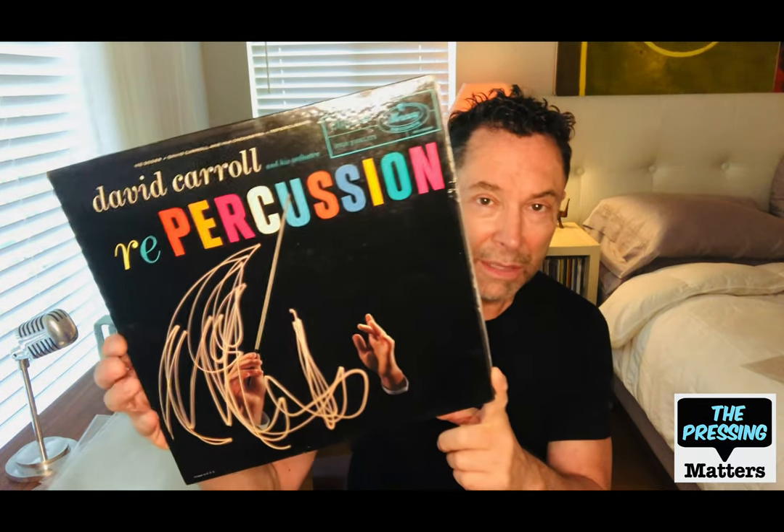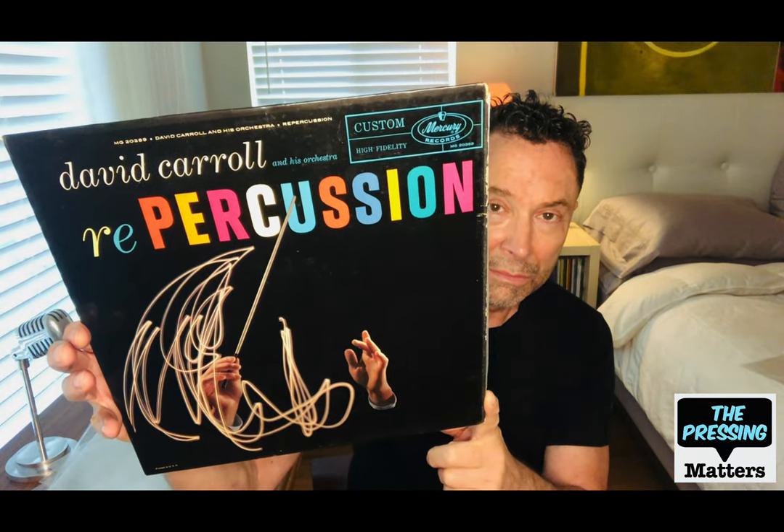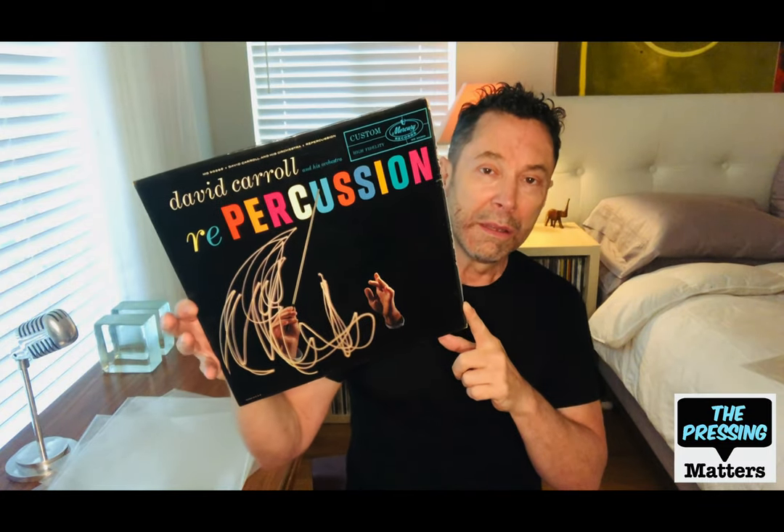Here's another David Carroll disc — we saw a couple last time. This one is called Repercussion on the Mercury label and it's got a fantastic cover. It was part of the percussion craze.